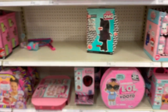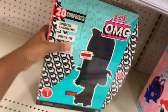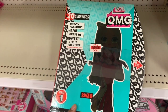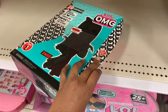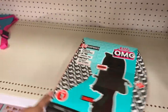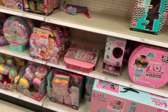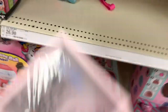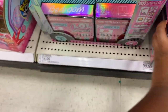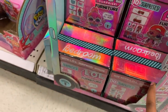Somebody took an LOL doll out of the box — wow, she's so nice! This is MC Swag. My daughter's really into LOLs, but I honestly love them too. How much is this? I'm not really a fan of how this one looks, but anyway. Are any of you guys into LOLs? I don't even want to show my daughter this — she's gonna freak!